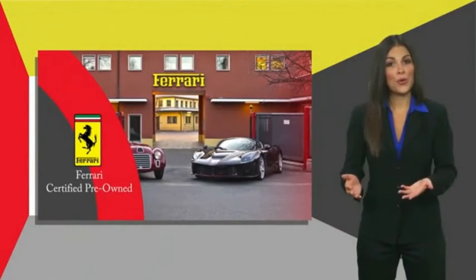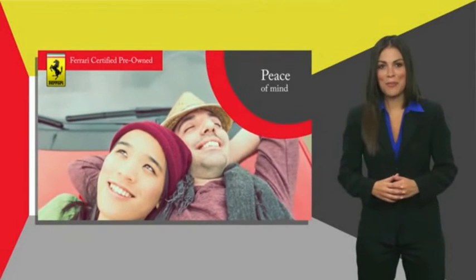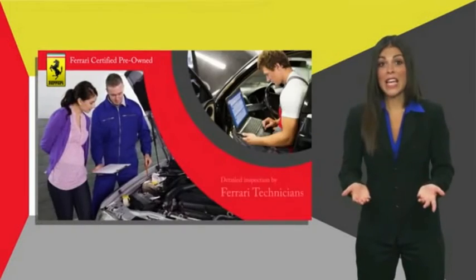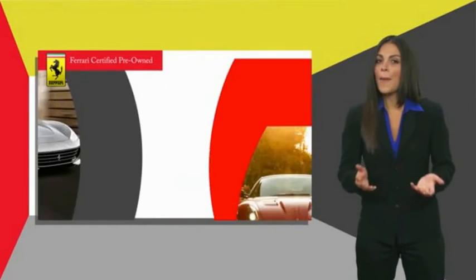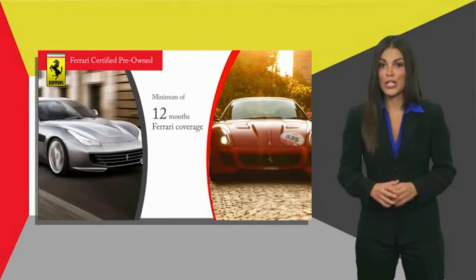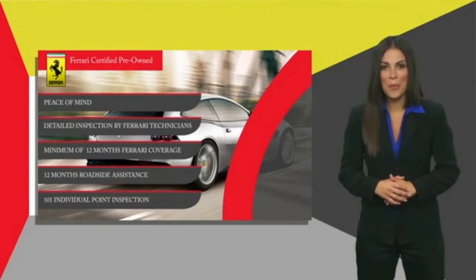Ferrari Approved is a pre-owned certification process created to provide peace of mind to owners. Certification comes with a detailed inspection by Ferrari technicians, a minimum amount of Ferrari coverage and roadside assistance. Contact your local Ferrari dealer to find out more.